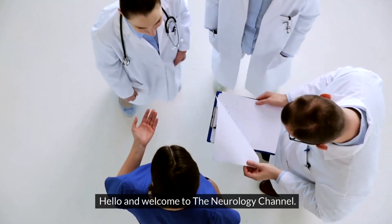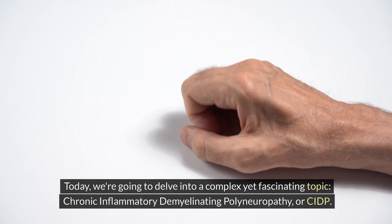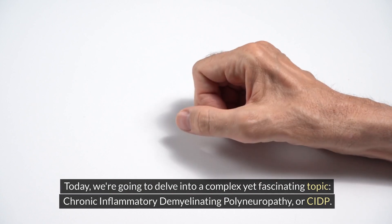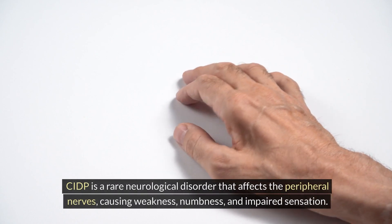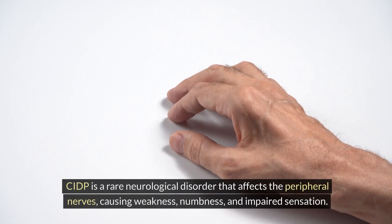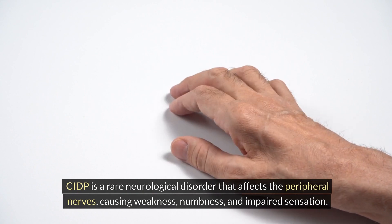Hello and welcome to the Neurology Channel. Today we're going to delve into a complex yet fascinating topic: chronic inflammatory demyelinating polyneuropathy, or CIDP. CIDP is a rare neurological disorder that affects the peripheral nerves, causing weakness, numbness, and impaired sensation. Let's break it down.